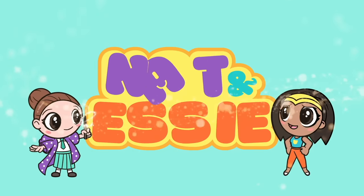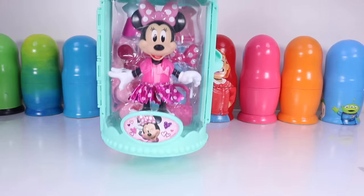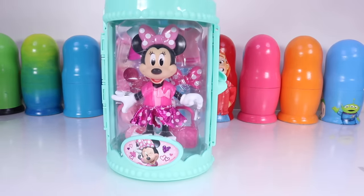It's Nat and Essie, plus Sprinkles the Bear. Welcome to Minnie's Fashion Show.